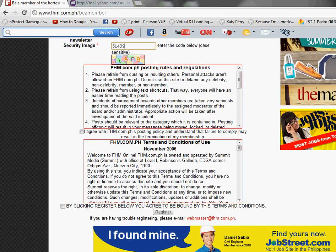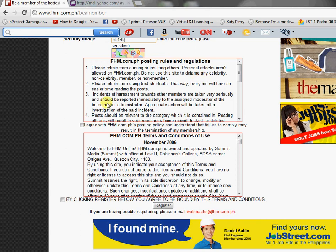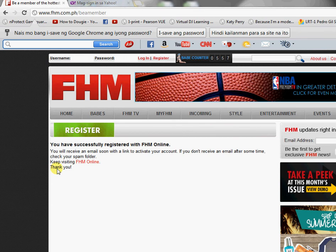Then read the rules and regulations and agree to them. Read the terms and conditions of use and agree to that as well. Then click Register. It says you have registered successfully. You will receive an email soon with a link to activate your account.